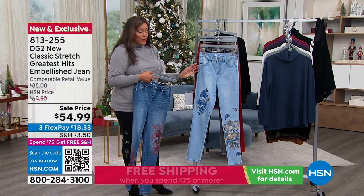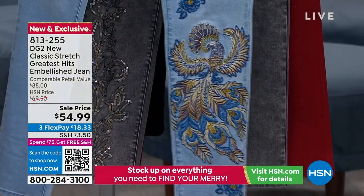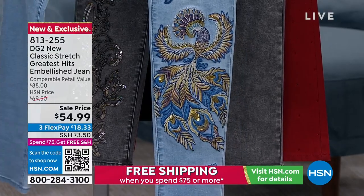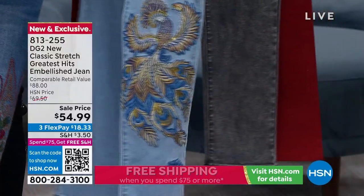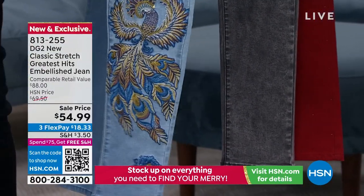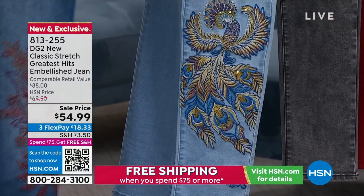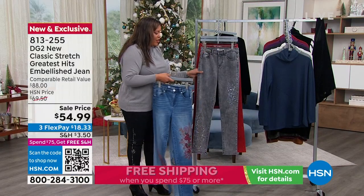Every single jean has a different personality. This is your chambray, which has this beautiful floral. You can see the gorgeous sequins, the flowers, and the butterfly. Look at the phoenix on this — that's with the chambray. $18 to get home the chambray. Petite, average, and tall we have. Here's your gray — this is what Diane wore a lot of. That's where you see the gorgeous sequins. Very, very subtle.